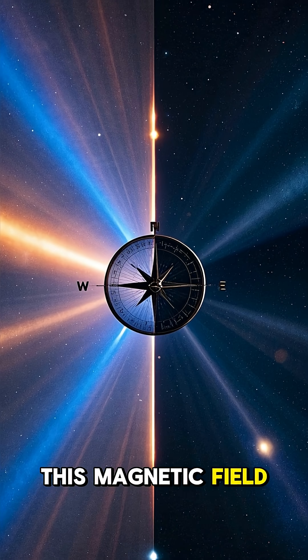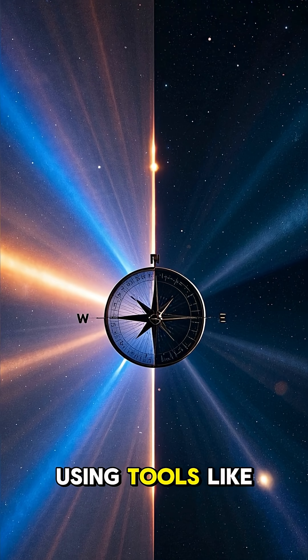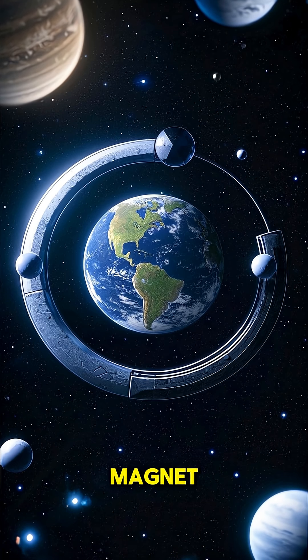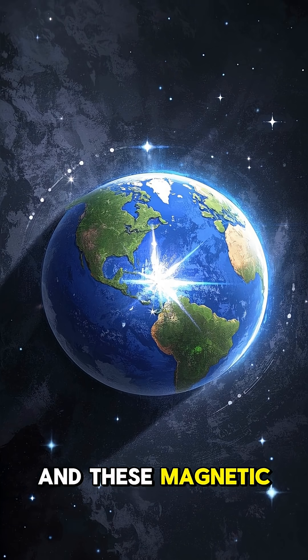This magnetic field protects us from harmful cosmic rays, and it also helps us navigate using tools like compasses. But it's not just one giant magnet. In fact, it's more like a bunch of smaller magnets all lined up in a certain direction, and these magnetic fields can be reversed.